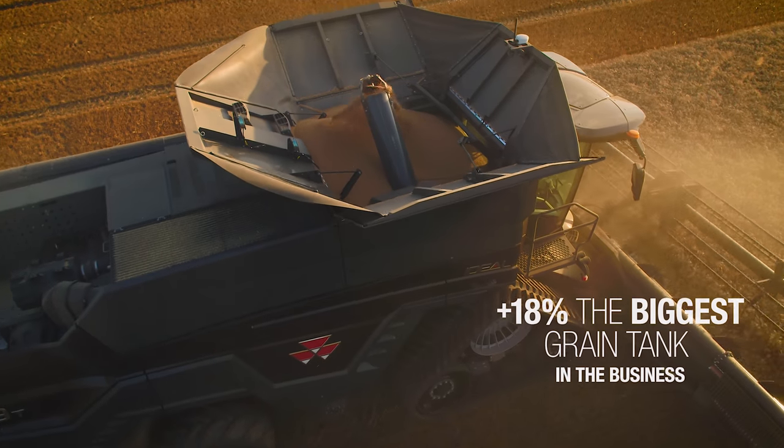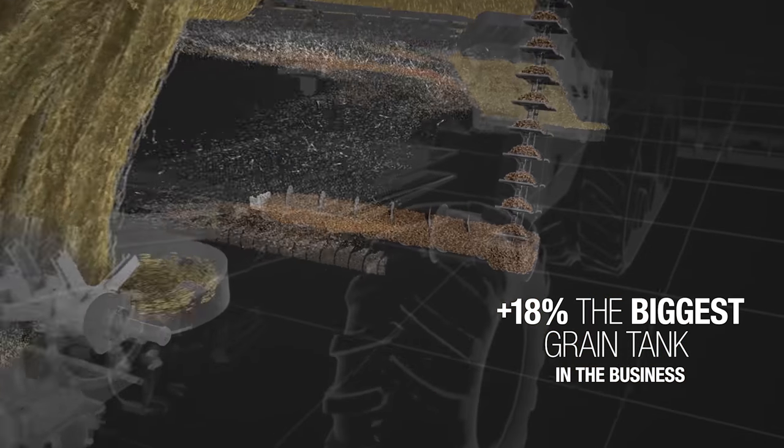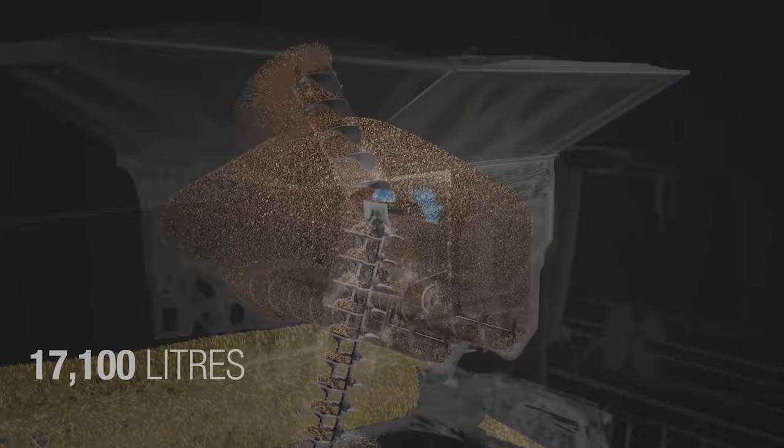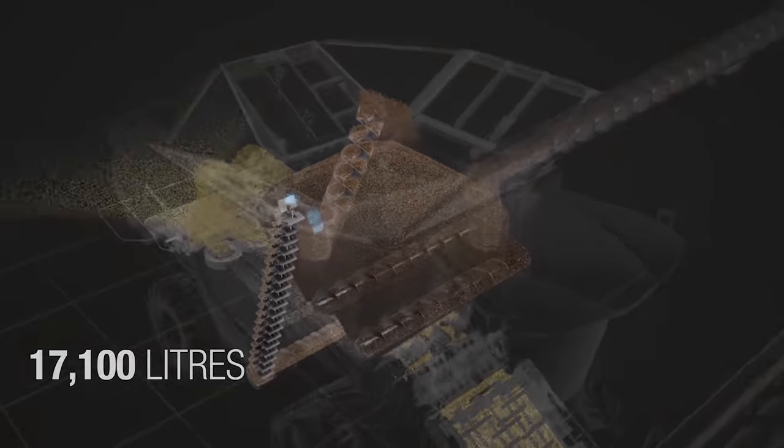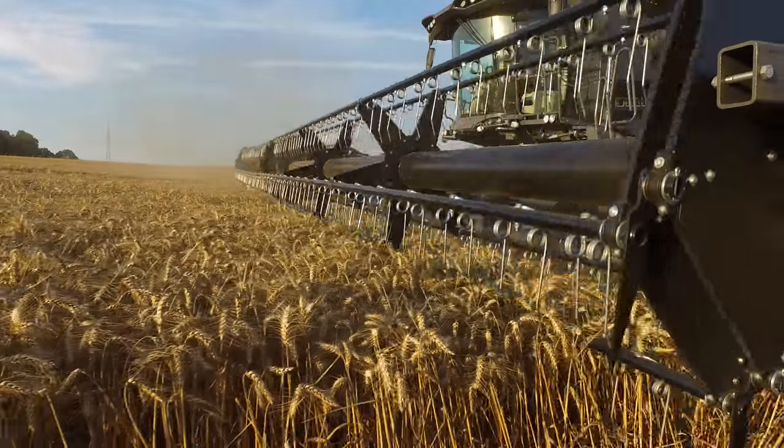We designed this Combine from the ground up. Some of the things we took into consideration when we started looking at the large grain tank and unloading system was how could we make a machine that can go in high-yielding crops with wide headers,